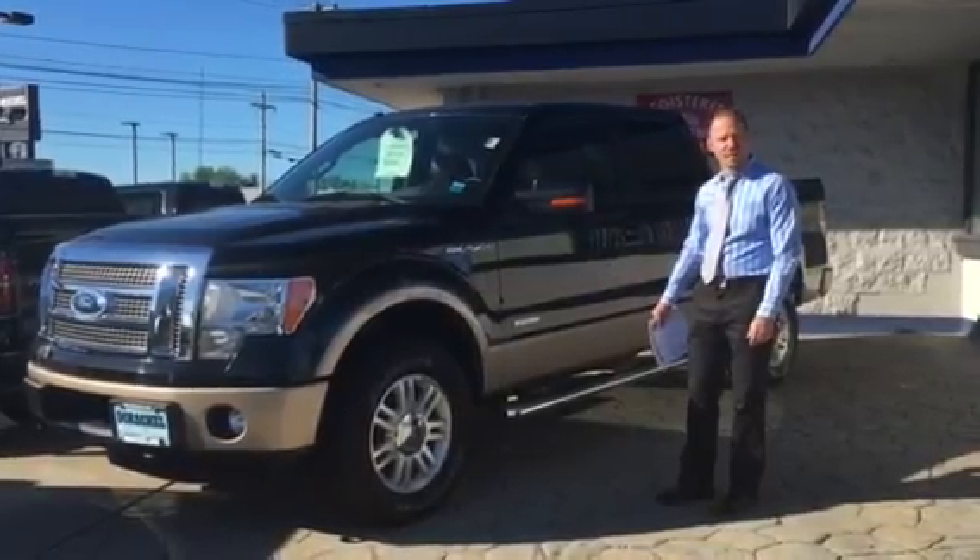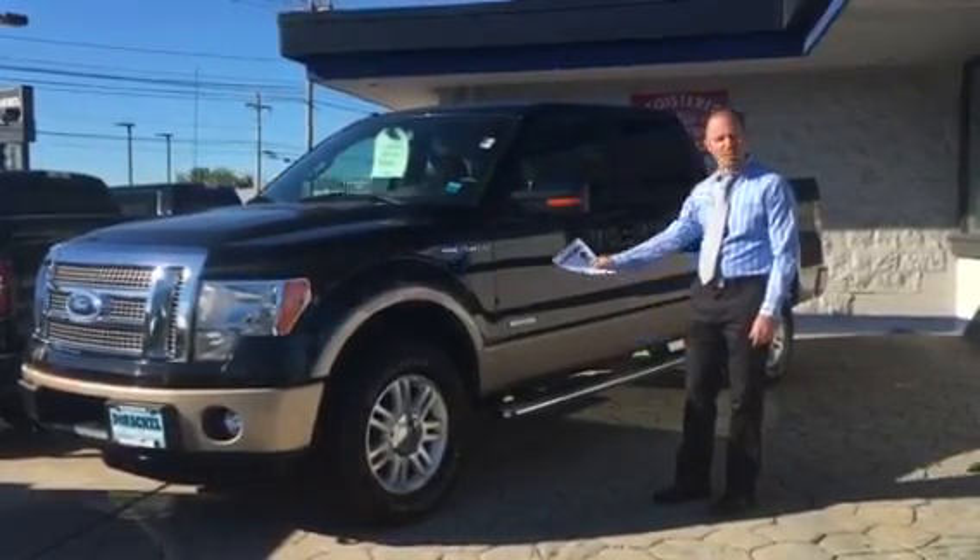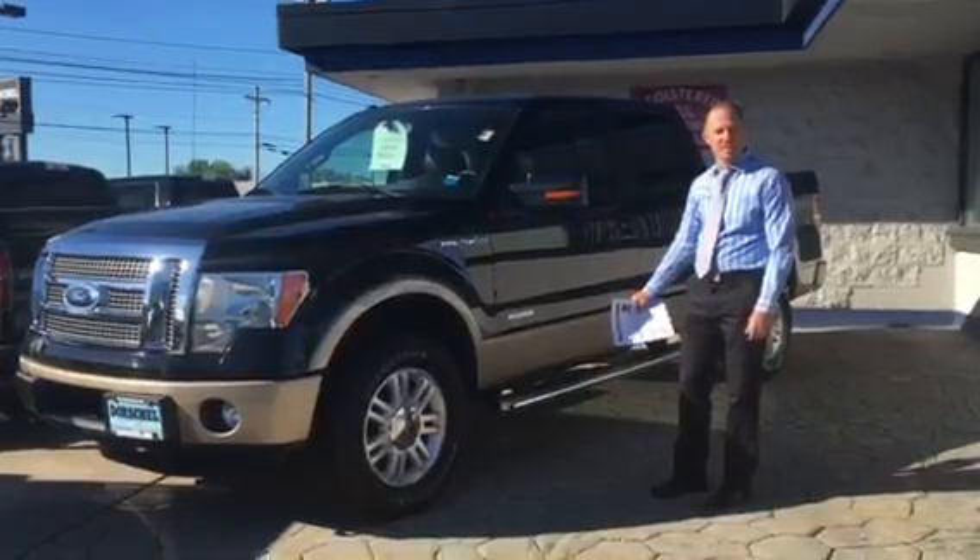So come on down and check it out and take a test drive. My name is Scott. Like I said, Dorschel Exchange, 3820 West Henrietta Road. See ya.